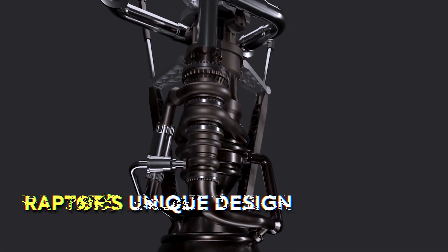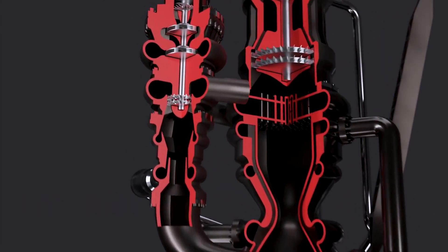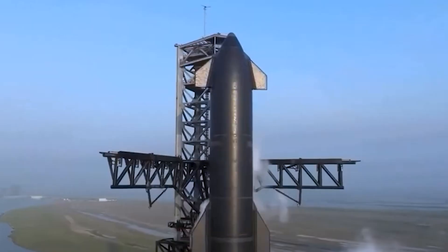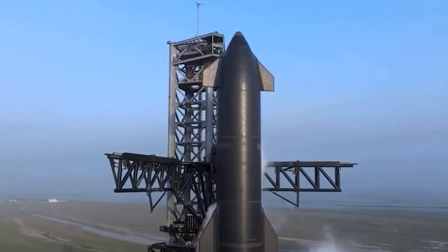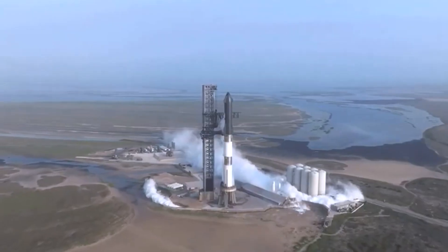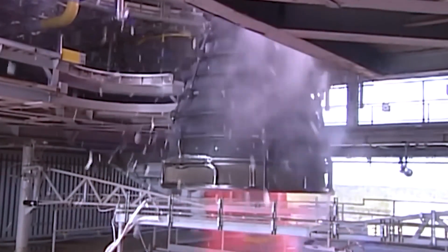So let's dive deep into the Raptor's unique design and the components that make it so revolutionary. As if rocket science wasn't difficult enough, we're now trying to increase efficiency by catching the Starship with Mechazilla Towers — sounds like something straight out of a sci-fi movie. But implementing this system comes with its own set of challenges, especially when it comes to flight certification.